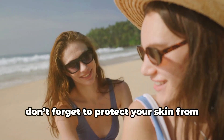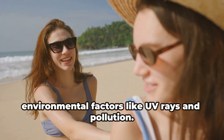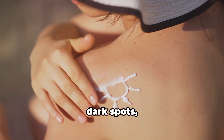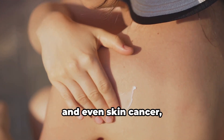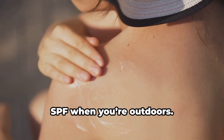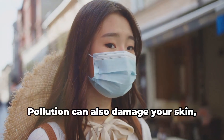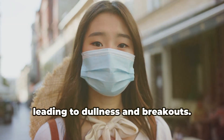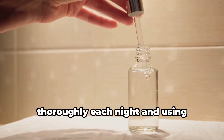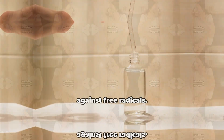Lastly, don't forget to protect your skin from environmental factors like UV rays and pollution. Exposure to the sun can cause premature aging, dark spots, and even skin cancer, so always apply a natural sunscreen with SPF when you're outdoors. Pollution can also damage your skin, leading to dullness and breakouts — combat this by cleansing your skin thoroughly each night and using antioxidants like vitamin C to protect against free radicals.